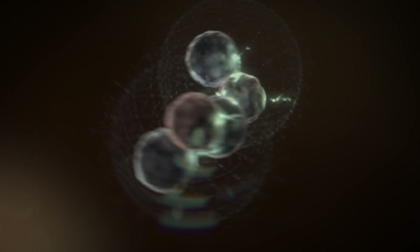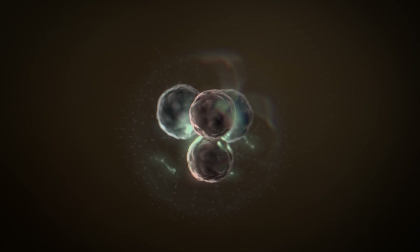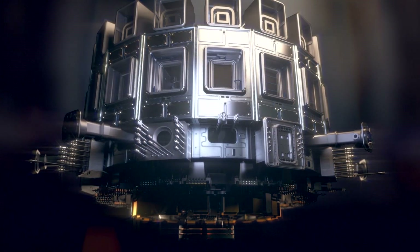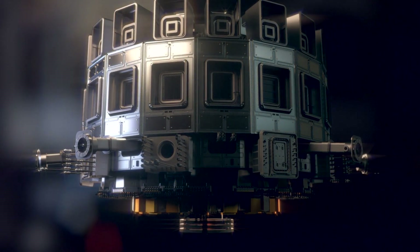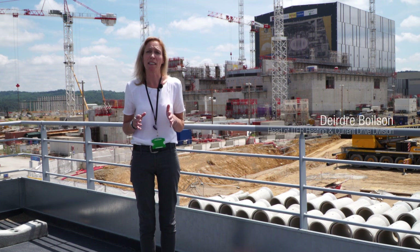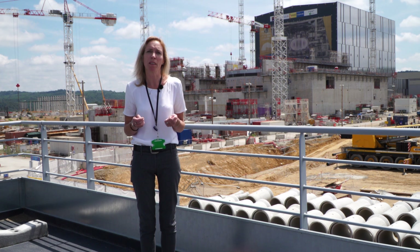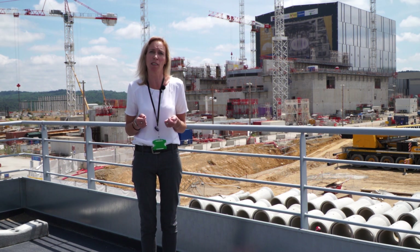ITER is an experiment to verify the technical and scientific feasibility of fusion as an energy source. The ITER plasma will reach 150 million degrees, but there are still many uncertainties on the performance of a neutral beam injector suitable for heating the plasma. It's hotter than the core of the sun, but we need those temperatures to get the fusion reaction to happen. The only way we can get those temperatures is by the use of the neutral beam injection system.